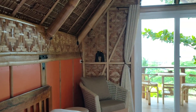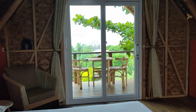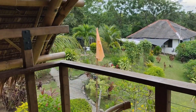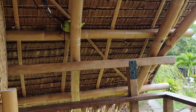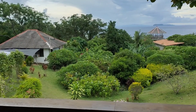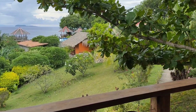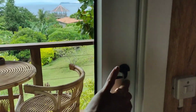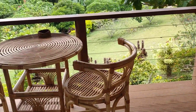Brian used coconut timber as a railing and he purchased a lot of things online through Lazada and Shopee — like the wire used around the balcony as a safety railing. That was ordered online as well. The glass door we purchased in Dumaguete.